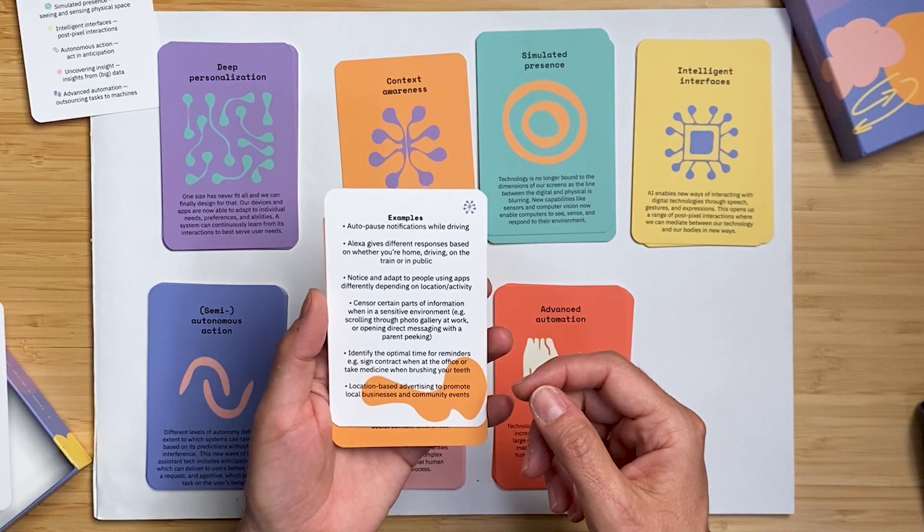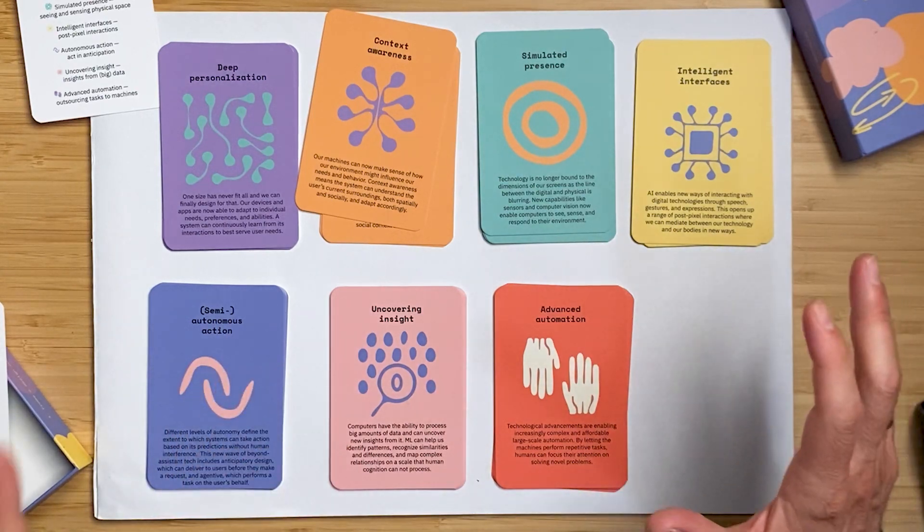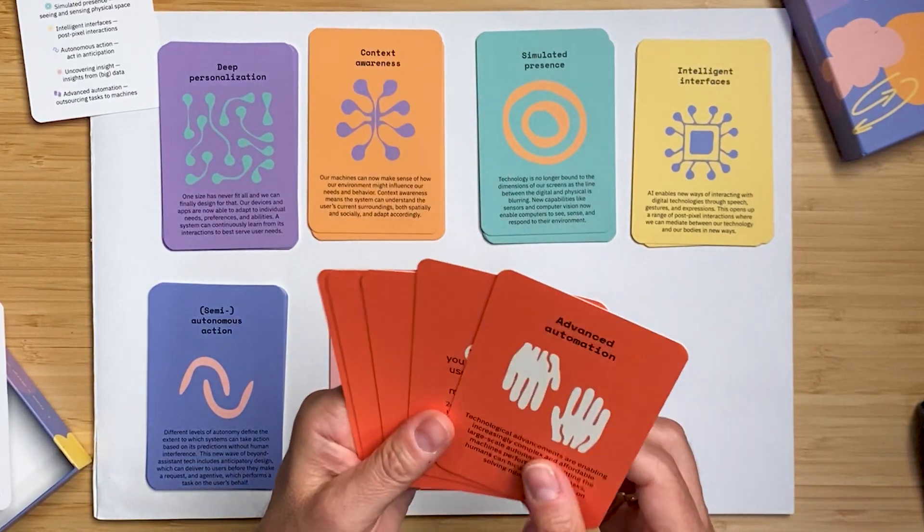The last example here is: notice and adapt to people using apps differently depending on location or activity. There are six examples total on that card. Each category is packed full of examples — some categories have fewer what-if scenarios, like context awareness with two, while others like advanced automation have four what-if scenarios with a whole set of examples to explore.